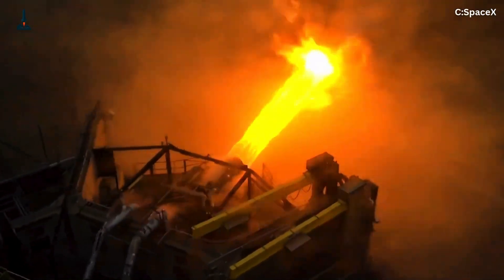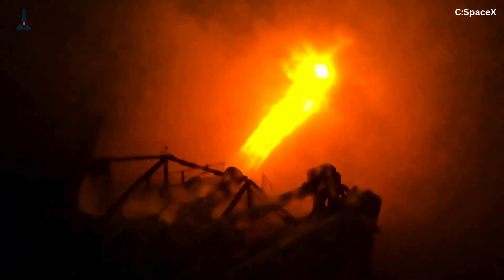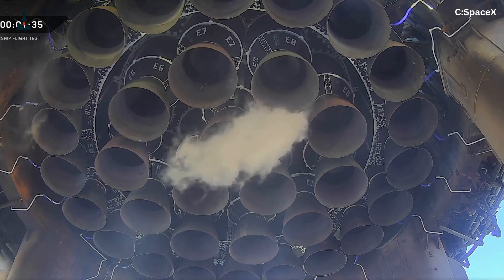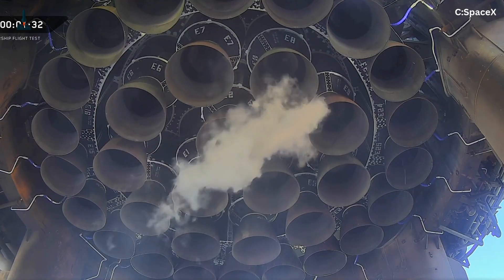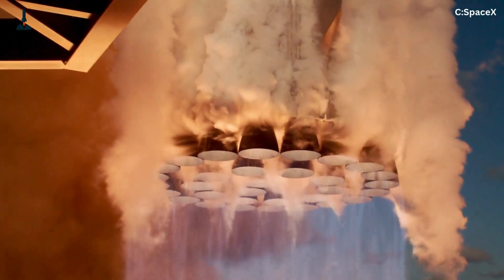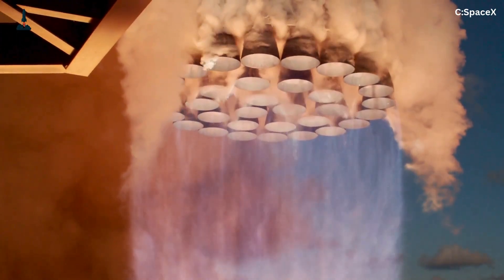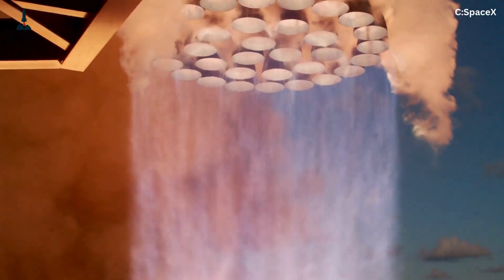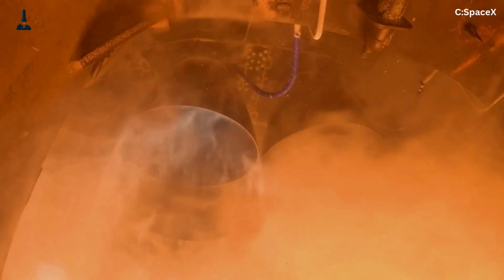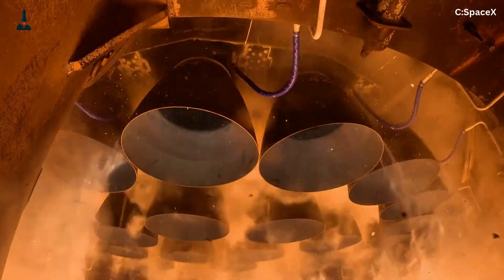You can't just light them all and hope for the best. The engines must ignite in a precise sequence and pattern, because lighting 33 simultaneously could cause catastrophic overpressure under the launch mount. So SpaceX engineers use what they call a staggered ignition sequence – engines light up in waves, milliseconds apart, carefully choreographed by Starbase's control software. This reduces acoustic shock, distributes thermal stress, and prevents overpressure in the flame trench. A tenth of a second too early or late, and the booster could shake itself apart.